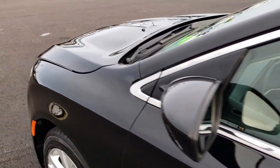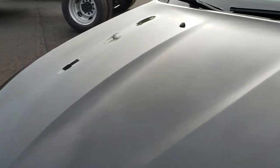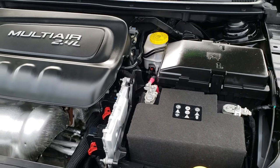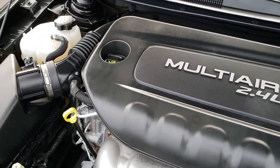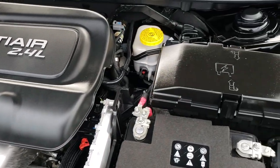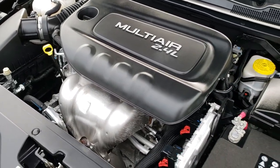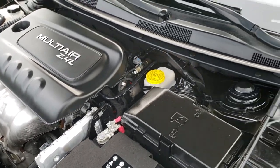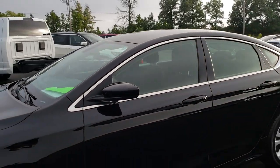I'd like to personally thank you for checking out the video today. I try really hard to make sure you get the most accurate representation of the vehicle as possible, and hopefully from this HD video you've been able to tell just how clean this car is. Under the hood we have the 2.4 liter multi-air motor. The engine bay is very clean and runs very smooth. This car has been fully safetied and inspected by our service shop — it has a fresh oil and filter change, all fluids have been checked and topped off, and this vehicle is 100% ready to go.